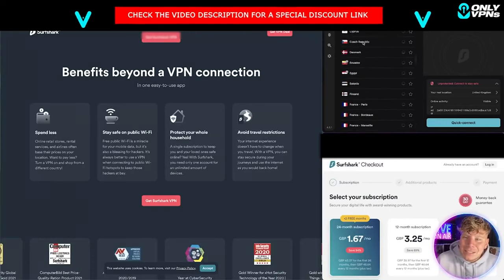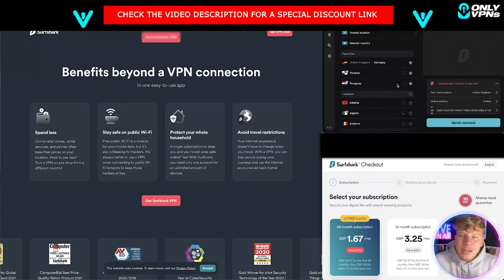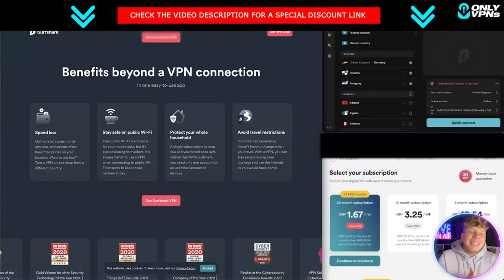As you can see up on the right hand side, this is Surfshark. When you get this free trial you get full access to it — it doesn't limit you to a trial service. You get all the benefits: spending less, staying safe on public Wi-Fi, protecting your whole household, and avoiding travel restrictions.